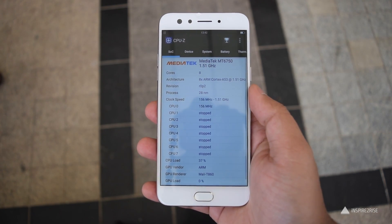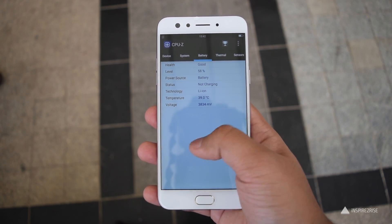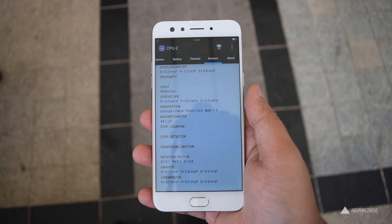This is something that I hate — they haven't yet upgraded this phone to Android Nougat. It does have all of the sensors that you might need but I despise the fact that it's still running on Android Marshmallow.